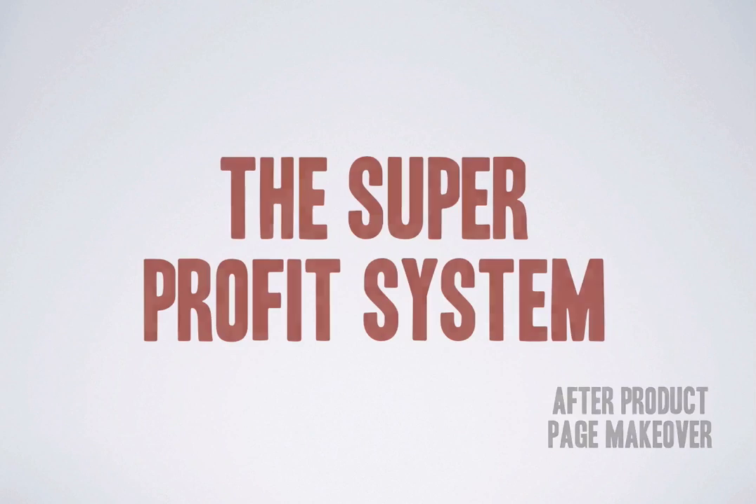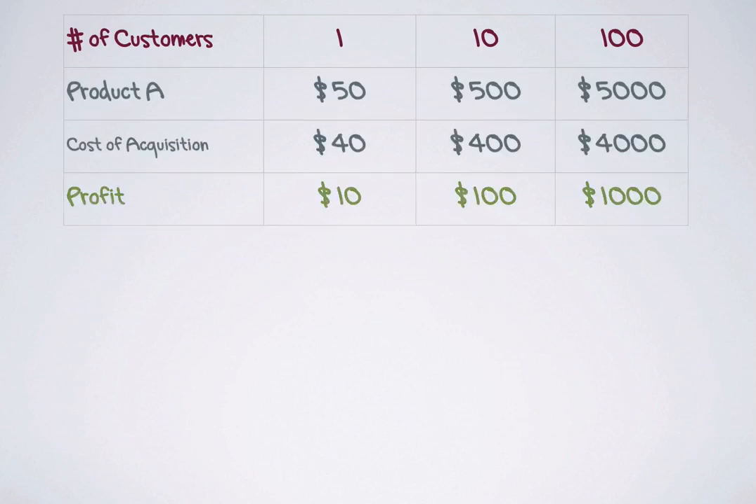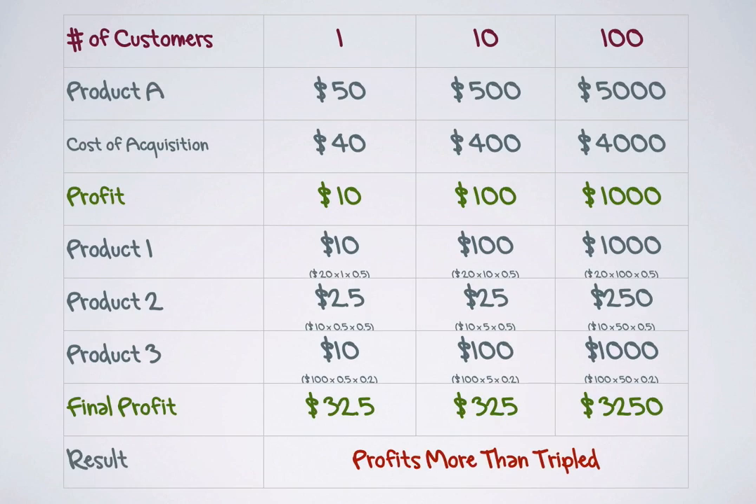Our research of the super profit system says offering relevant products to your customers while they are in the process of buying can triple your profits. Setting up an intelligent sales funnel of upsells, downsells, one-time offers and back-end products is the easiest and smartest thing you can do with your site today.